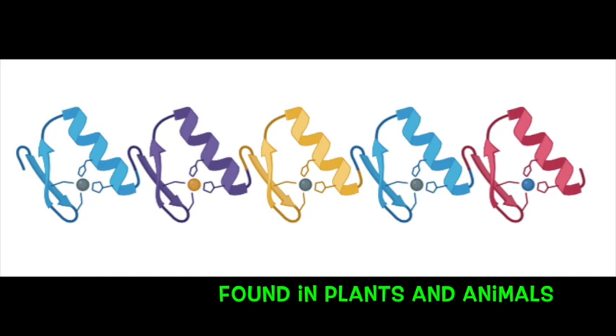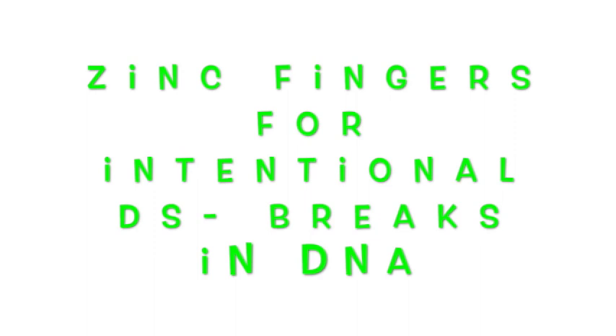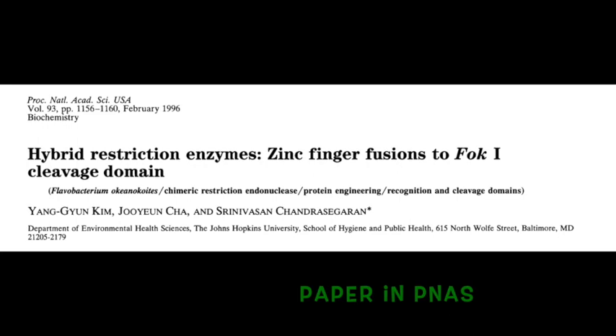It was subsequently realized that zinc fingers are found not only in frog eggs but in all plants and animals, where they also function in DNA recognition. Zinc fingers later went on to become a technology for editing DNA.